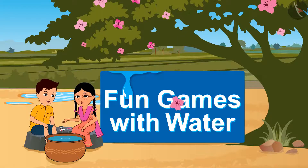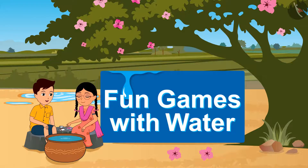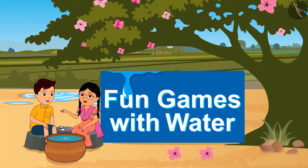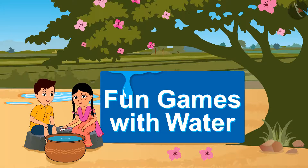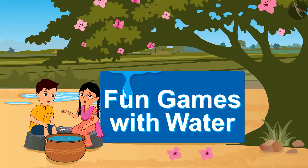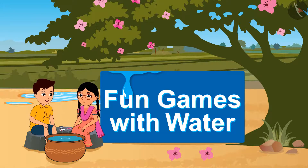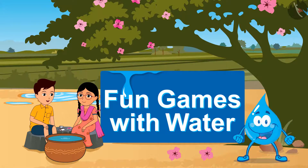So friends, hope you have enjoyed watching the experiments with water. You must try performing water-related experiments and know its characteristics. It's great fun to play with water and know more about it. Continue experimenting with water but keep in mind that water should not be misused. See you soon with our next video. Till then, happy water play!